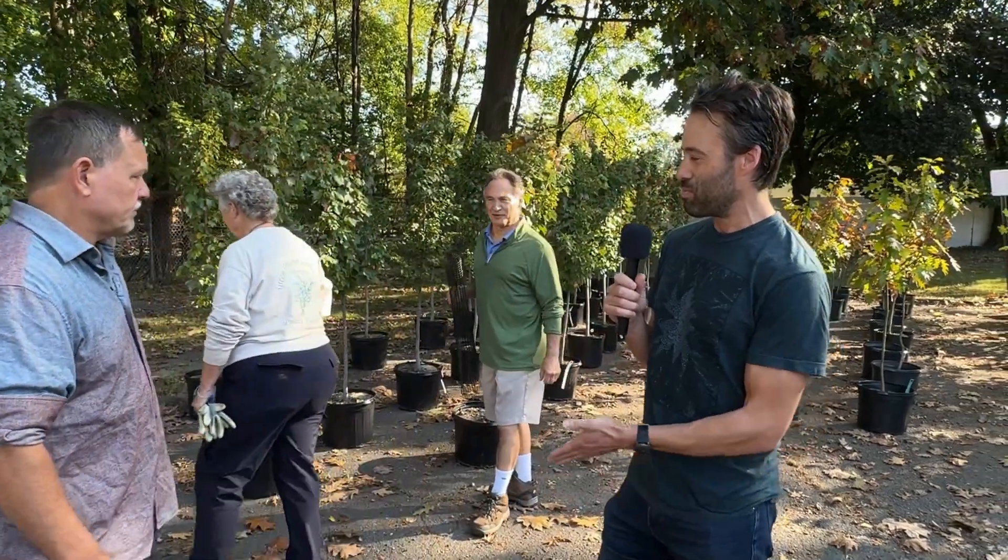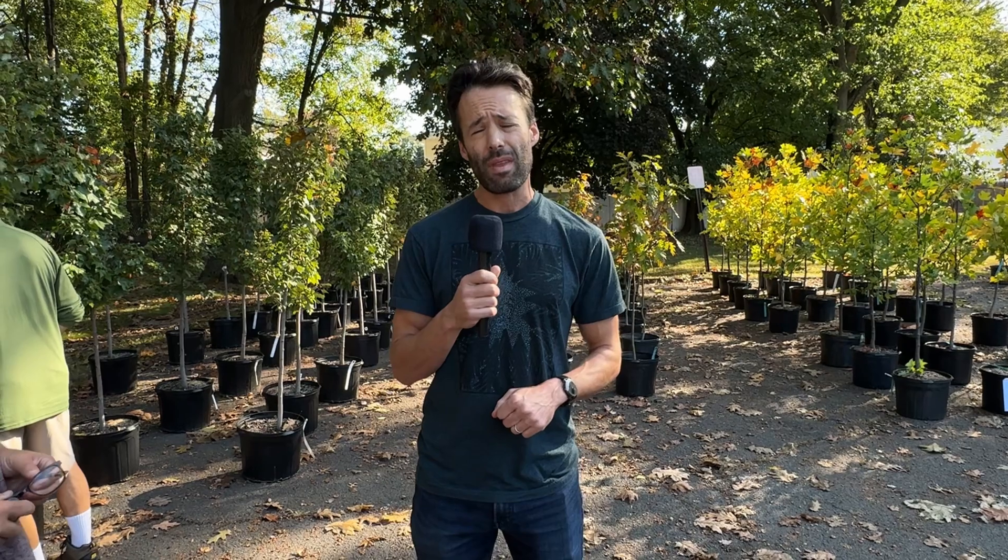Sure, thanks Eric. So today we're doing the Cranford Canopy Project tree pickup, and what that is is a program designed to encourage residents to plant trees in their own yards. We've lost a lot of trees in Cranford over the past decades, and this is a great opportunity to replant the Cranford tree canopy. Today we're basically giving trees away — they're only $30 a tree. These are beautiful trees, and it's partially sponsored by the township and by the PSE&G Sustainable Jersey Fund, which helps support the discounted rate of these trees.